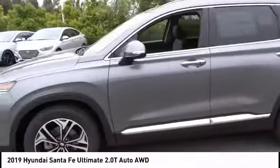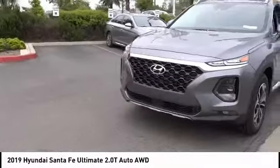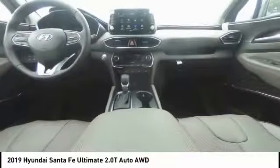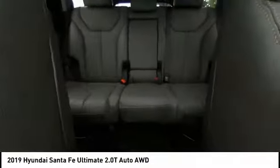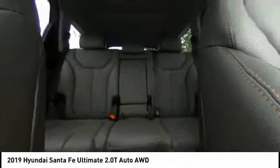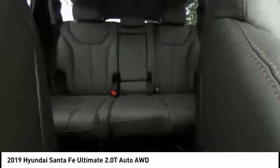Electronic stability control, alloy wheels, power lift gate, brake assist, traction control, remote keyless entry, fog lights, power moonroof, ventilated front seats, rain sensing wipers. This isn't just a vehicle — it's an experience. So stop in for a test drive today.